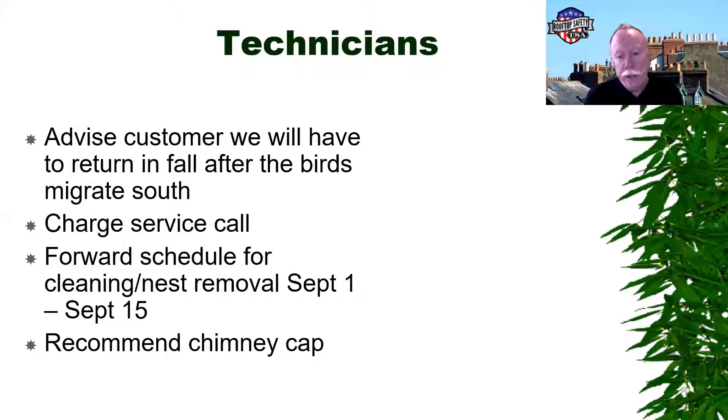For technicians in the field, we need to recognize the appearance of chimney swifts and their nesting. I recommend forward scheduling an appointment for after Labor Day and recommending a chimney cap. But don't mess with them — there's been a lot of chimney guys who've gotten big fines for disturbing the chimney swifts.